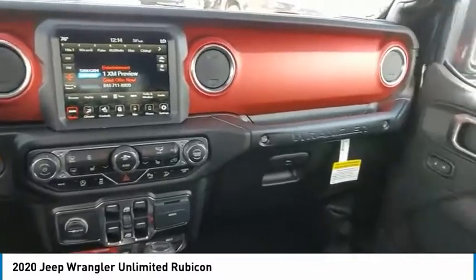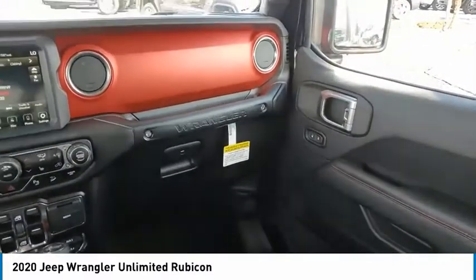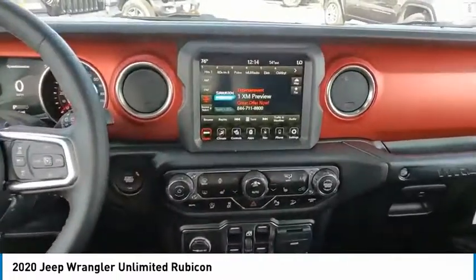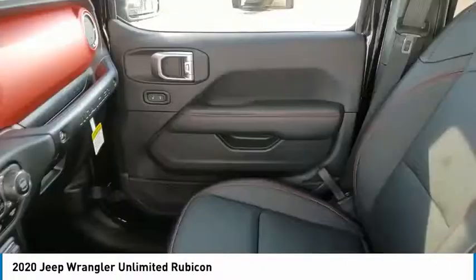This vehicle has less than 100 miles. Here are some of this vehicle's great options: electronic stability control, brake assist, traction control, remote keyless entry, fog lights.